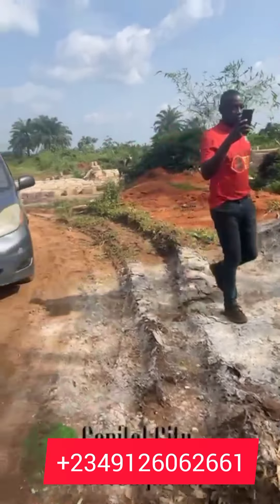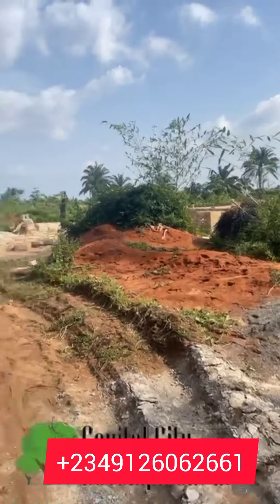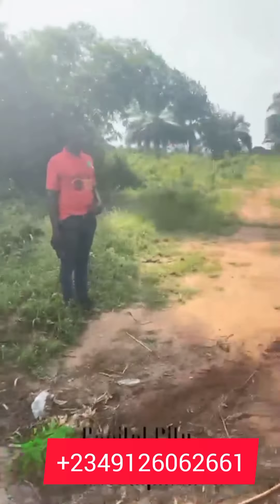This estate — 50 by 100 is currently selling for 3.5 million Naira, and 100 by 100 is currently selling for 6.5 million Naira. Your payment covers your documentation.